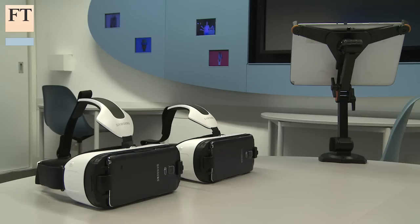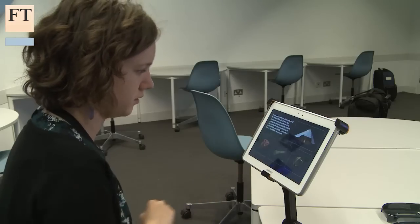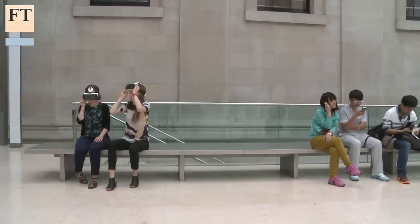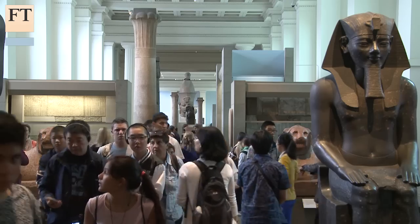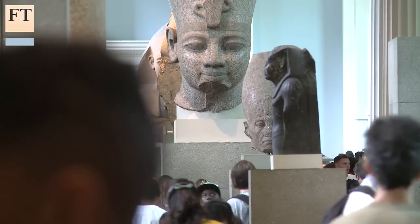The museum has unveiled a virtual reality experience where visitors can explore some of its Bronze Age collection in its natural context. Virtual reality has a specific role to help people understand objects in their original context. It's very hard in a museum, when you abstract an object from where it came from, to help people understand how it was used. Virtual reality puts the objects back where they came from, so people understand the lives that were led using them.